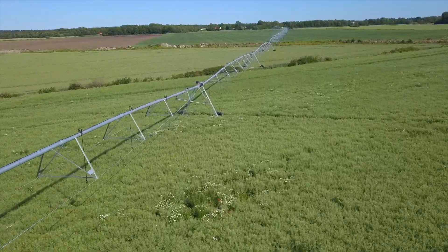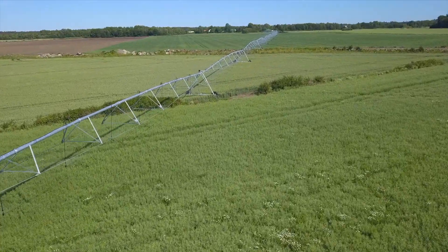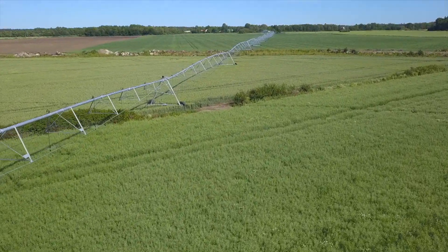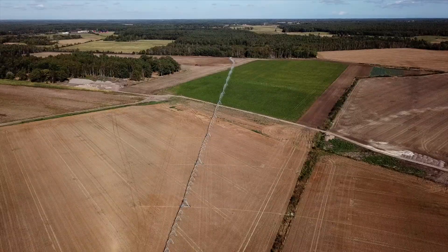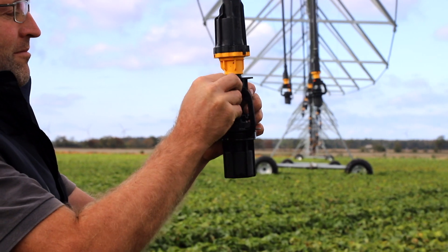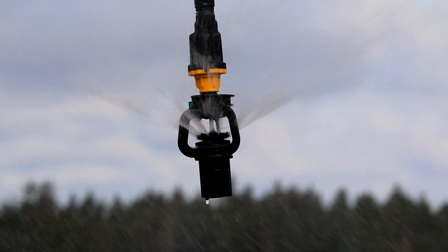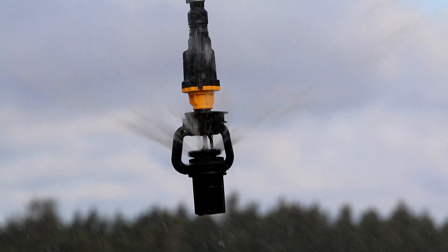The choice to invest in irrigation was actually quite simple. We need to irrigate to be able to achieve yields that pay all the costs of growing crops in this region. We have such a dry climate that it's too expensive not to succeed with your yields every year. So it's a choice between continuing as a farmer or quitting.